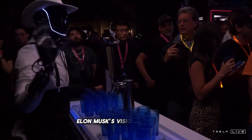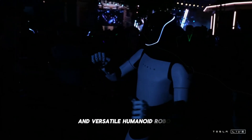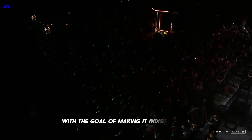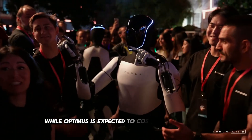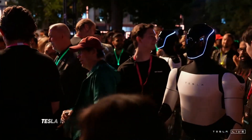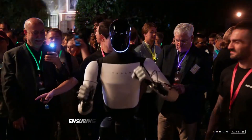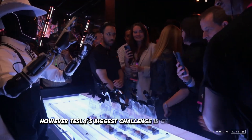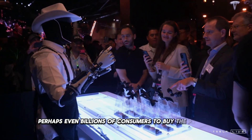Elon Musk's vision for Optimus is to create an affordable and versatile humanoid robot capable of meeting both industrial and domestic needs, with the goal of making it indispensable in everyday life. While Optimus is expected to cost between $20,000 and $30,000, Tesla is spending about $10,000 to produce each unit, ensuring a significant profit margin. However, Tesla's biggest challenge is getting millions — perhaps even billions — of consumers to buy the product.